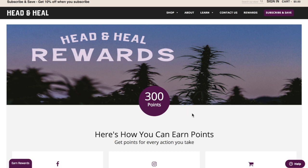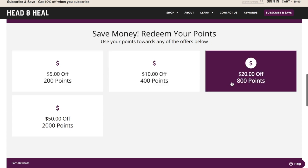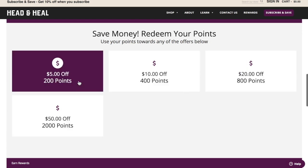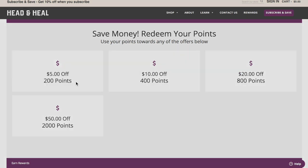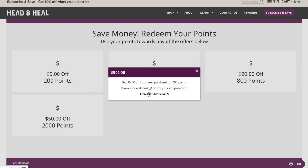Since I'm still logged in, it shows me that I have 300 points. Scroll to the bottom where you can see how many points are worth how many dollars. I know I have 200 points, so I click on the 200 point button, hit redeem, and it gives me a code.